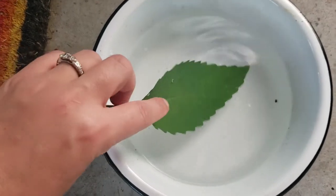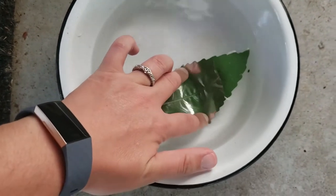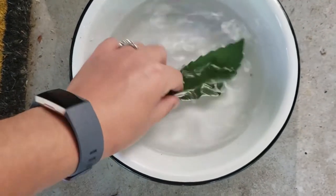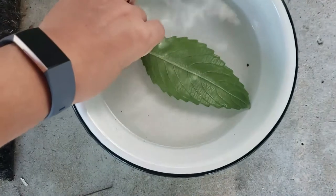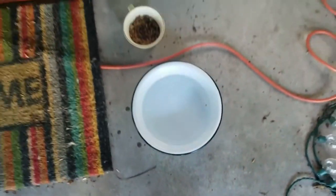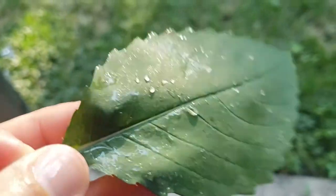I'm here with the jewelweed leaf we picked, and I'm going to stick it underwater. You can see it gets kind of shiny and shimmery, and almost looks like it's made out of metal — it's still the same leaf. That is one of the reasons it's called jewelweed, because it gets a cool metallic look when it's underwater. Another reason it's called jewelweed is that when it rains, it gets these pretty beads of water on it that sparkle in the sun like a jewel.